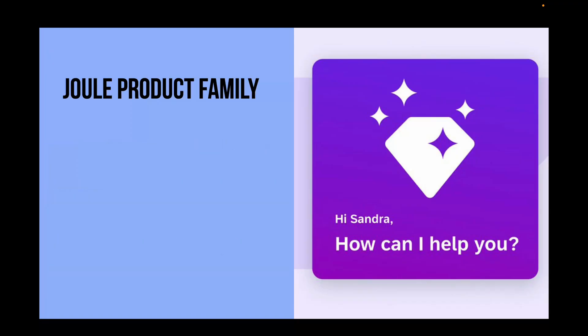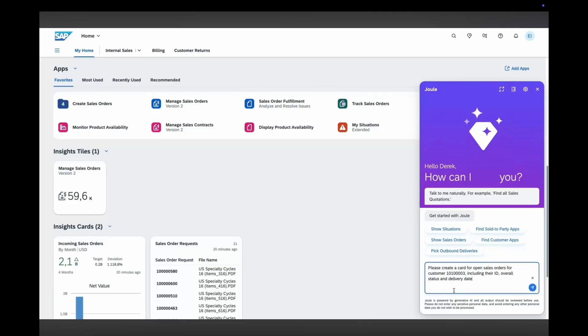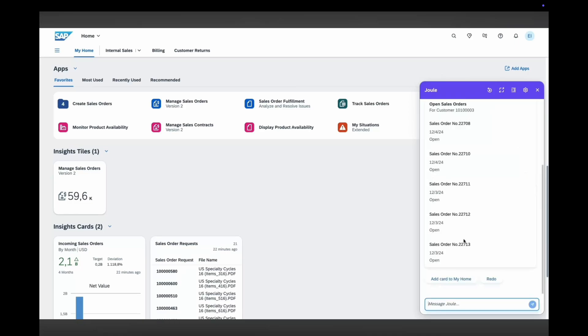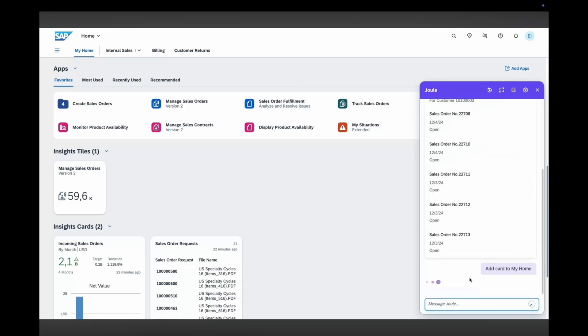Now let's take a look at the Joule product family. SAP has developed a suite of Joule products to serve different users. The first one is Joule, the AI co-pilot. It is embedded in core SAP cloud apps and helps employees complete tasks, get insights and access documentation using natural language commands or chat style questions.